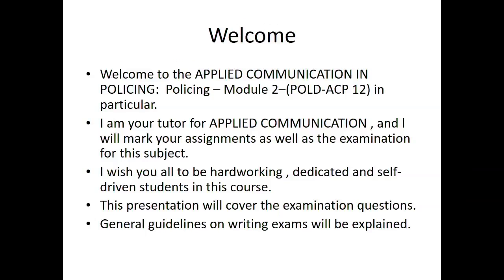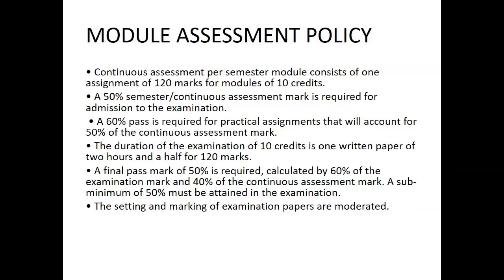This presentation will cover the examination questions. General guidelines on writing exams will be explained, as well as the module assessment policy.